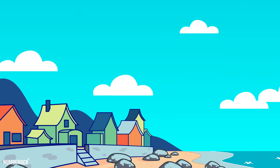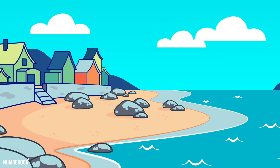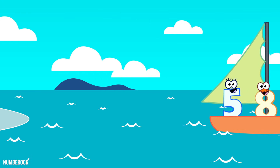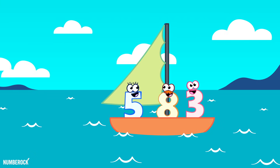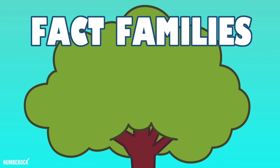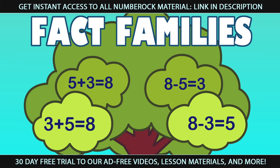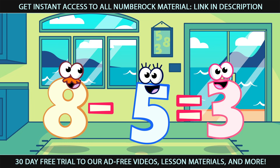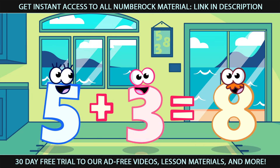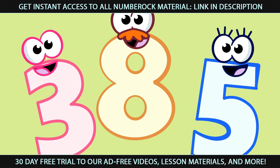They reside on Fact Family Drive, on a rocky Atlantic coastline. Fact families are related facts. They add together, or they subtract. There are different ways they can be arranged. But the Fact Family doesn't change.